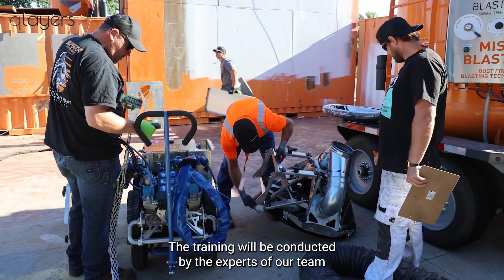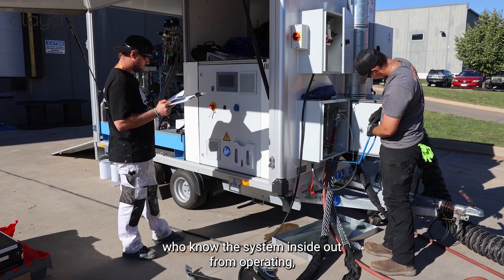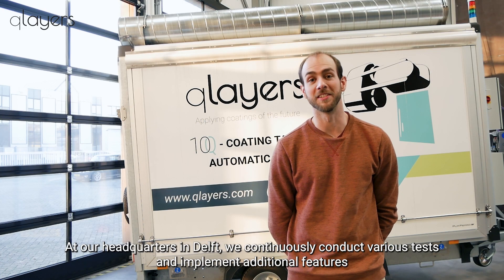All safety features and step-by-step procedures are included in our comprehensive 10Q operator training. The training is conducted by experts on our team, who know the system inside-out from operating experience and are VCA certified.